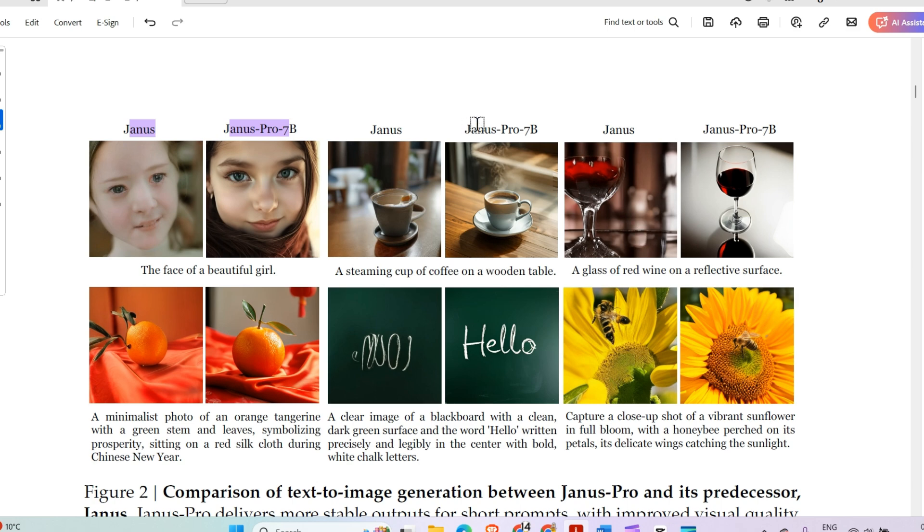From a bird's-eye perspective, Janus Pro is able to very coherently follow instructions. For example: a steaming cup of coffee on a wooden table — pretty good. A glass of red wine on a reflective surface — looks great. A minimalistic photo of an orange tangerine, a clear image of a blackboard with 'Hello' written on it, and a close-up shot of a vibrant sunflower — all quite impressive.